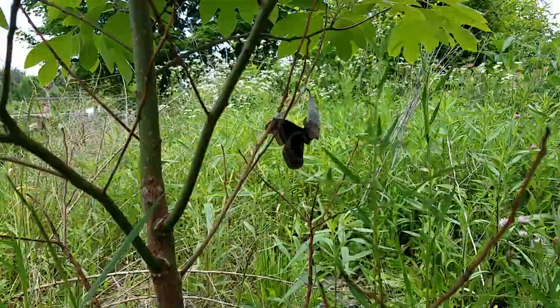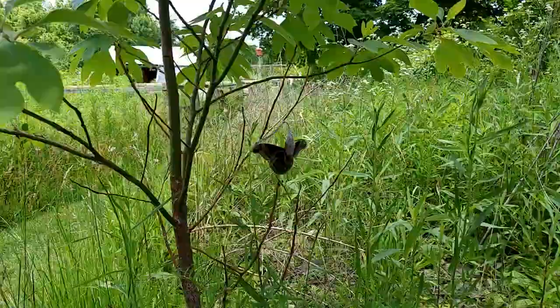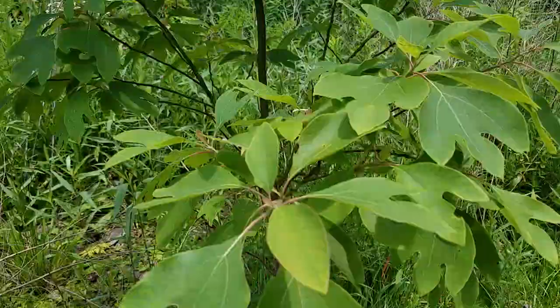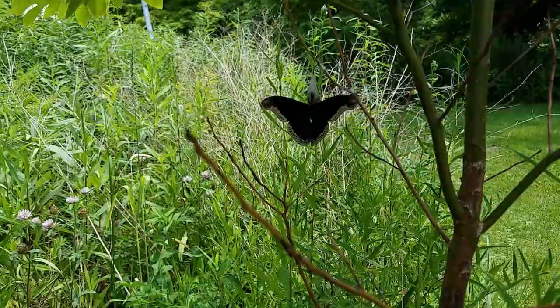Look at him! His abdomen is still quite big and he's sending those fluids out into the wings to pump them up. I know the video quality isn't great — this is really hard lighting — but my main point with this is: if you plant it, they seriously, seriously come. This silk moth is not somebody you're gonna see every day.